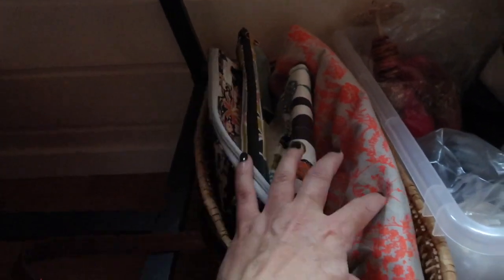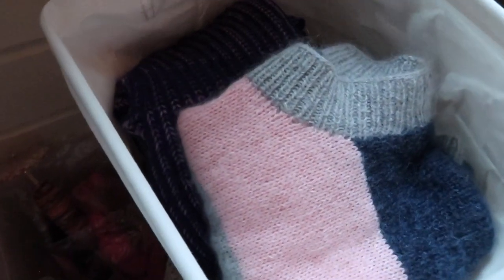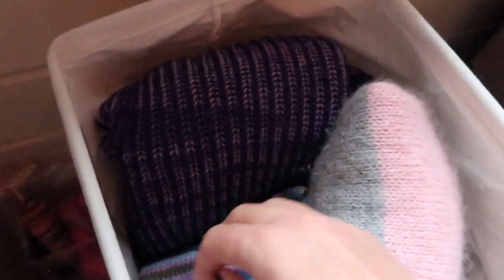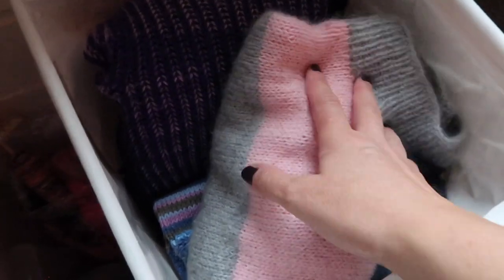Over here is another basket that I usually keep knitting projects in, but for the time being it stores a lot of my project bags that are not in use. And down here are old knits that are grown out of — all of these are knits that I have made for my daughters and that they don't use anymore. Here there's some spinning fiber and my drop spindle, which is still not repaired so I can't use it.